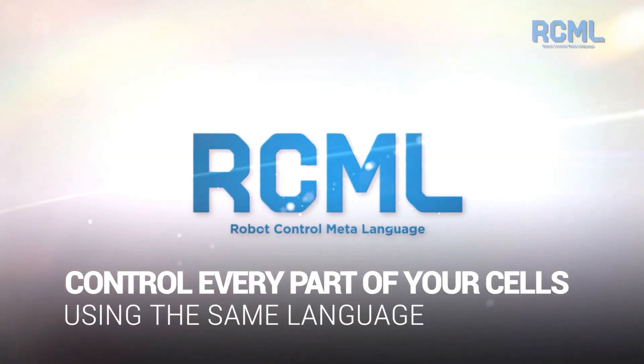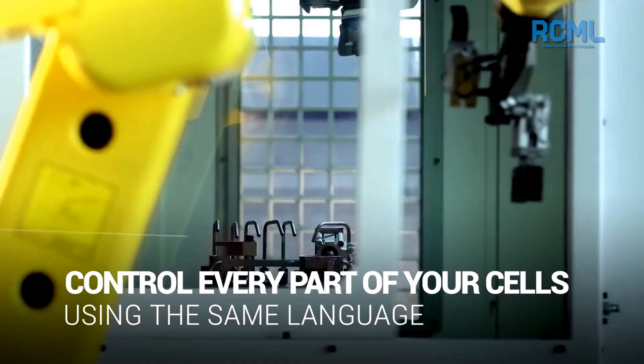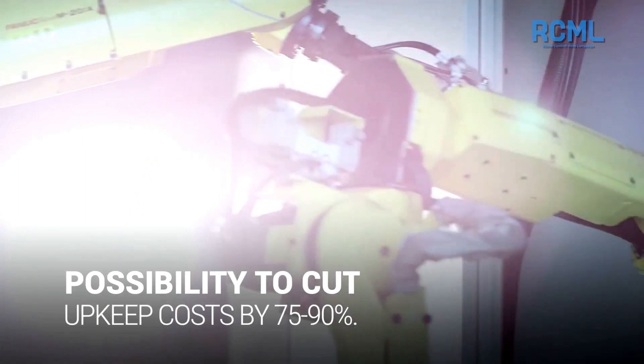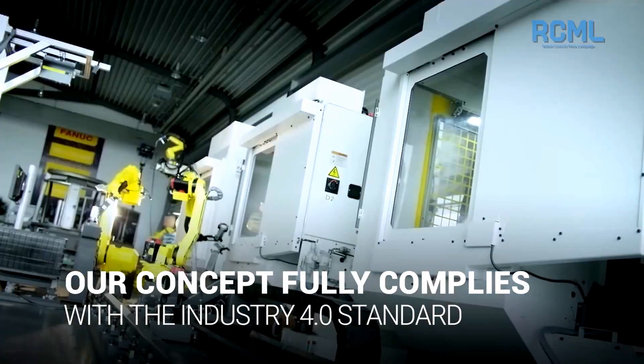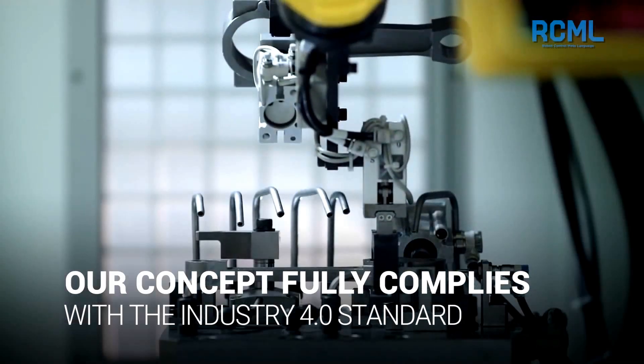With RCML, it is possible to control every part of a manufacturing cell using the same language and interface, which in turn cuts implementation and upkeep costs by 75 to 90%. Our concept fully complies with the Industry 4.0 standard, which is a cornerstone of the robotization trend.